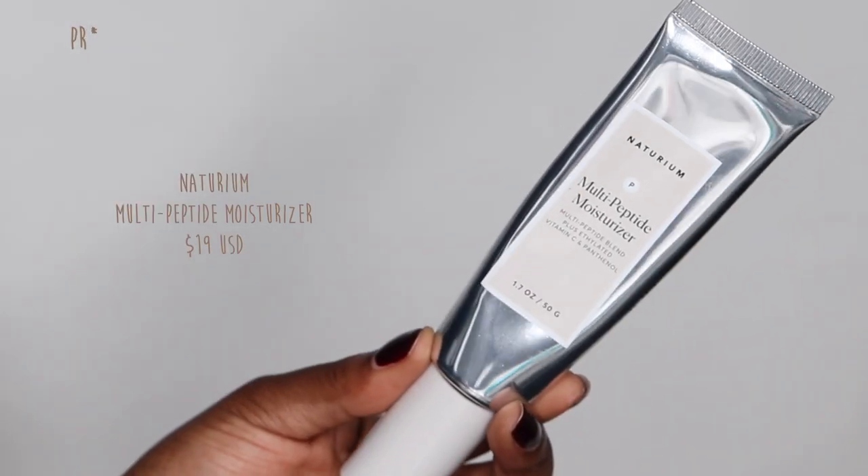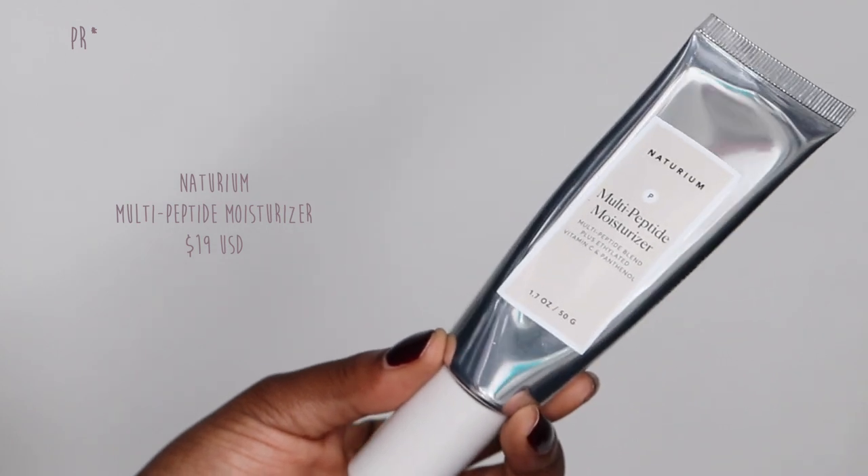The second cream was also sent to me through PR — this is the Nutrium Multi-Peptide Moisturizer. It has some really amazing ingredients and is supposed to help prevent wrinkles and fine lines. I'm upwards of 25, so it's definitely something I'm hunkering down on to age gracefully. That said, it's not about fighting aging — I actually really like the look of wrinkles around your eyes; it shows you've smiled, laughed, and lived a life worth living. I just want my skin to look as good as it can be. I think aging with grace is a privilege.